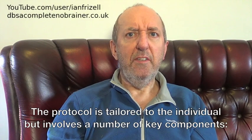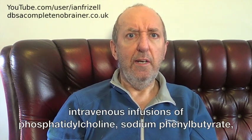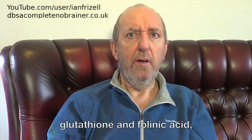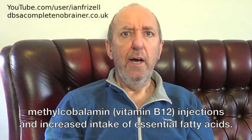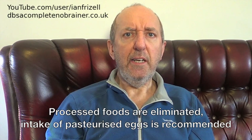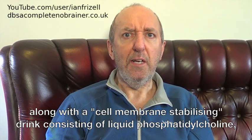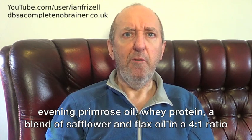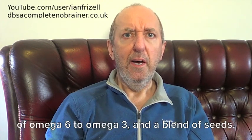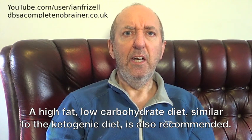The protocol is tailored to the individual but involves a number of key components: intravenous infusions of phosphatidylcholine, sodium phenylbutyrate, glutathione and folinic acid; methylcobalamin vitamin B12 injections and increased intake of essential fatty acids. Processed foods are eliminated. Intake of pasteurized eggs is recommended, along with a cell membrane stabilising drink consisting of liquid phosphatidylcholine, evening primrose oil, whey protein, a blend of safflower and flax oil in a 4 to 1 ratio of omega-6 to omega-3, and a blend of seeds. A high fat, low carbohydrate diet similar to the ketogenic diet is also recommended.